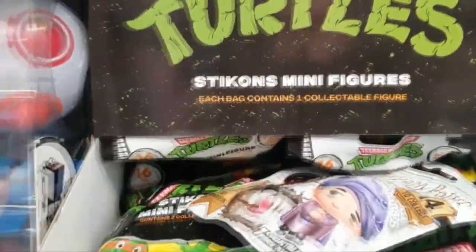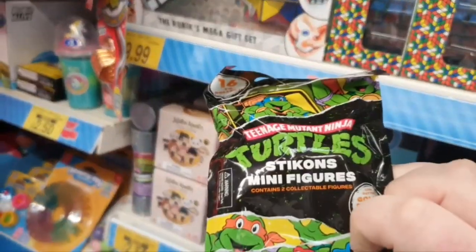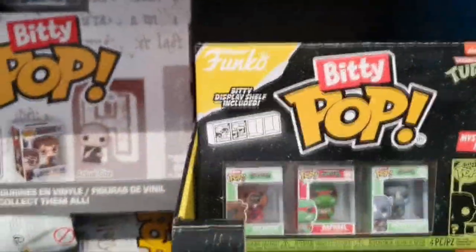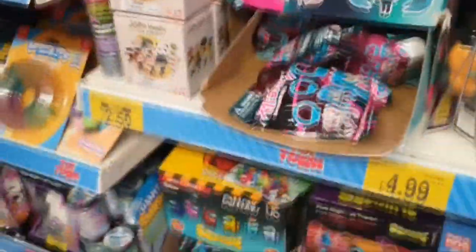Look at these — I've not seen these before. These are stick-ons and they are Teenage Mutant Turtles with sticky bottoms. Very weird. But I can't resist a good blind bag, you guys know me. But enough with B&M.